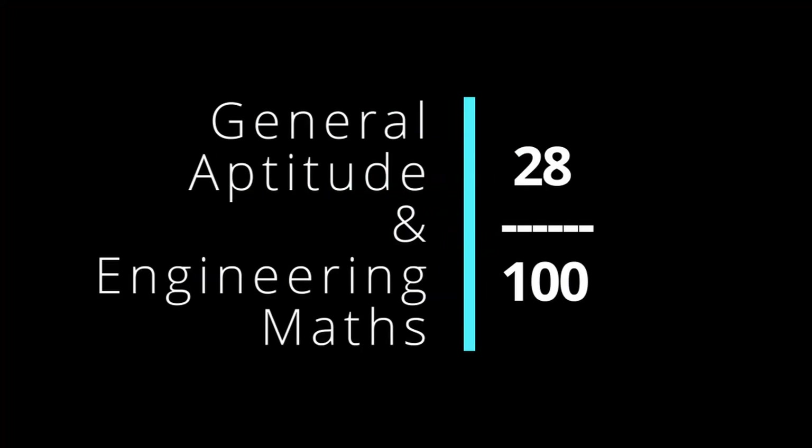That way, we will be able to clear the exam. For most branches, you will have a clear cutoff between 28 and 35 marks.